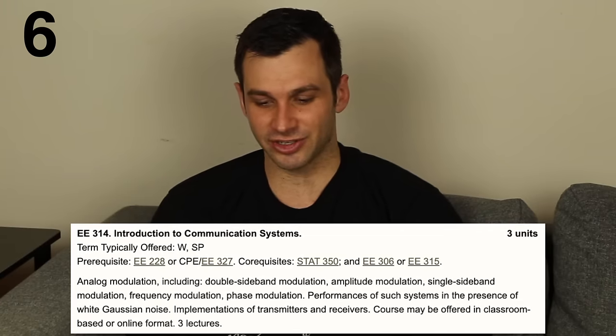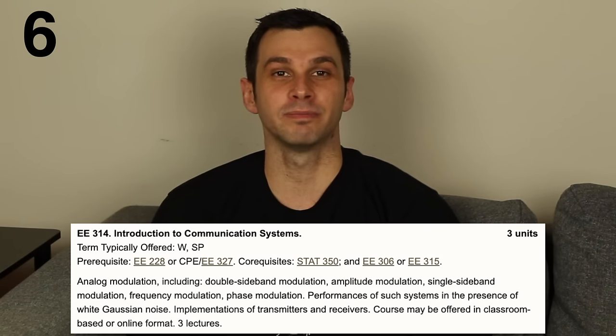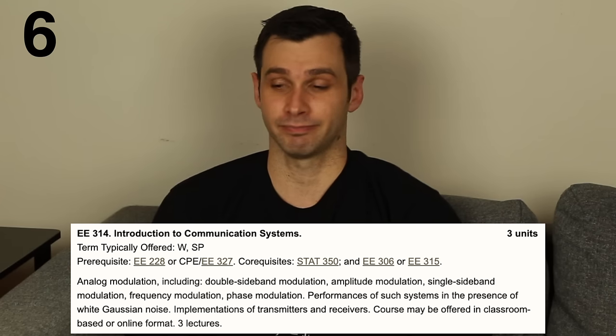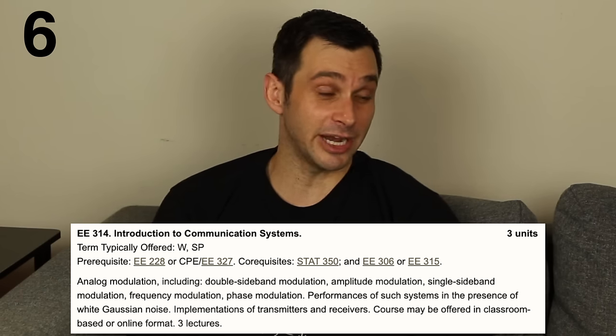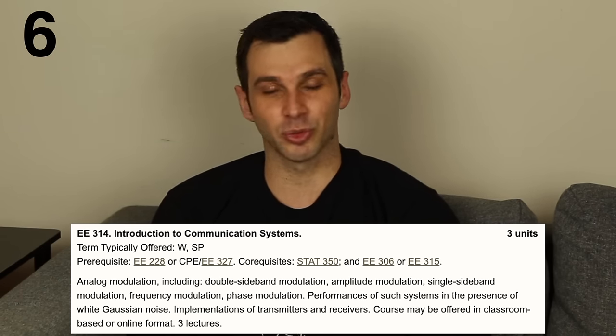At number six is introduction to communication systems — simply the mathematics behind AM and FM radio. There are a lot of radio signals hitting your car antenna at once, and you turn a knob to listen to just one. How does that work? Why might there be interference where you listen to two radio stations at once? All that is what you cover in this class.